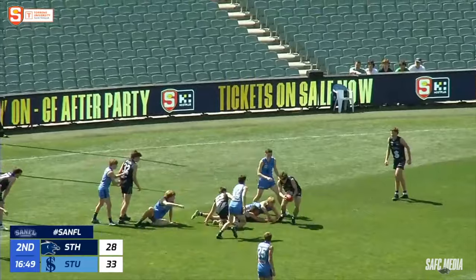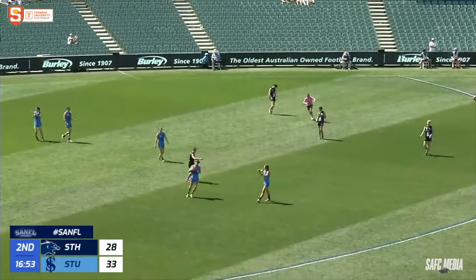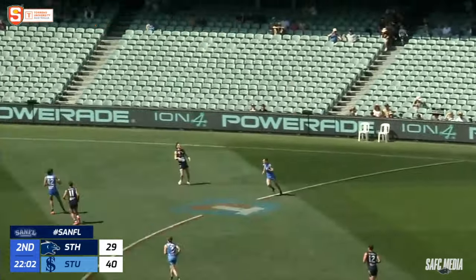Tries to find space, goes to ground. South with the hurried clearing kick — didn't go far. Intercepting on this occasion, just a few minutes before half-time in this under-18s grand final.